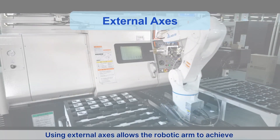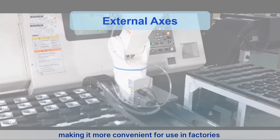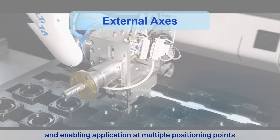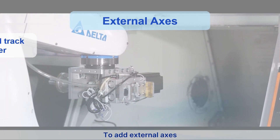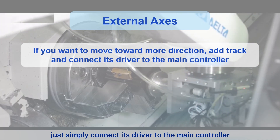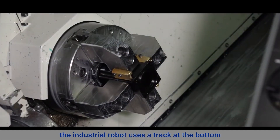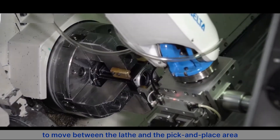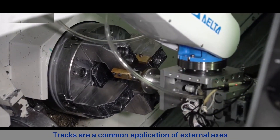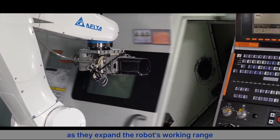We can also increase the industrial robot's degree of freedom by adding external axes. Using external axes allows the robotic arm to achieve greater functionality and mobility, making it more convenient for use in factories and enabling application at multiple positioning points. To add external axes, simply connect the driver to the main controller. In the video, the industrial robot uses a track at the bottom to move between the lathe and the pick-and-place area — tracks being a common application of external axes that expand the robot's working range.